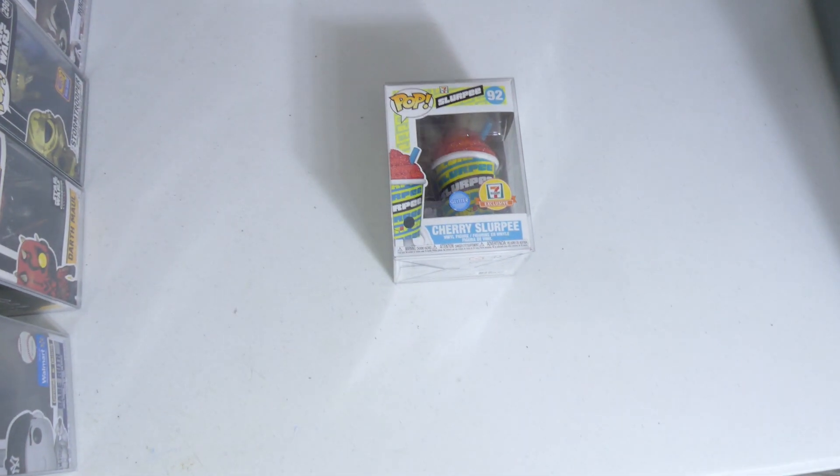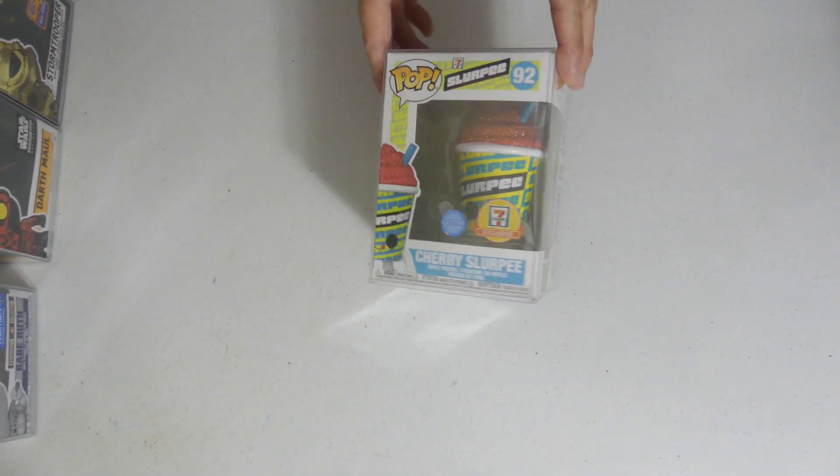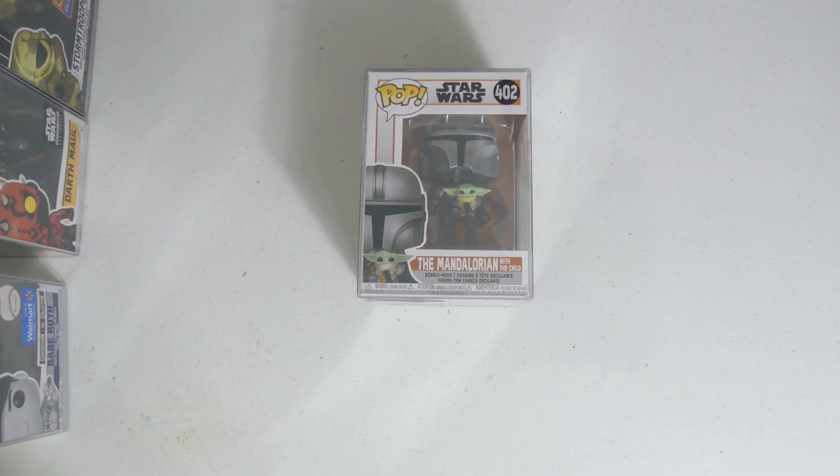This is the home stretch — I promise you it's almost over. We've almost got through this, and this is only half of the collection. Dante took the other half — you can imagine how much time we took just to split this up and go through it. Cherry Slurpee, 7-Eleven exclusive, another glitter for all you foodies out there! We got another Mandalorian — I cannot wait for the next season. We got Mando with Grogu.